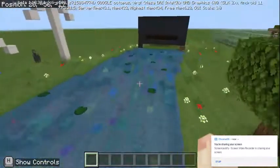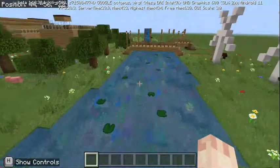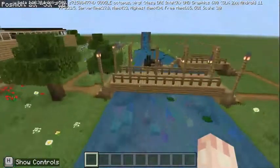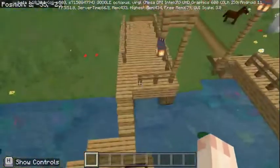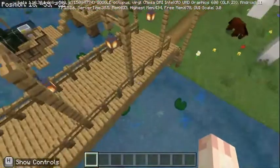Welcome to our respectable countryside village by Alyssa, Siena and Esther. This is our lake which provides water and food sources. The food sources are the fish in here where you can go fishing, and the water source is the water.